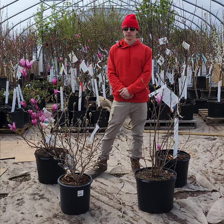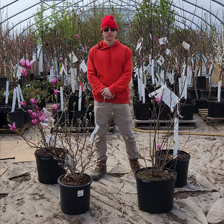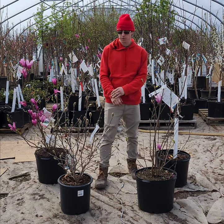Hi, I'm Keith from Countryside Nursery and today's plant of the week are magnolias. I've got a couple different varieties of magnolias here. The first one I'm going to be talking about is the Royal Star Magnolia.